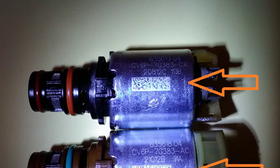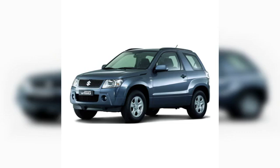To diagnose the cause of code P0756, you will need to use a diagnostic scanner to read the trouble codes from the TCM. Once you have the trouble codes, you can use a repair manual to help you diagnose the problem.